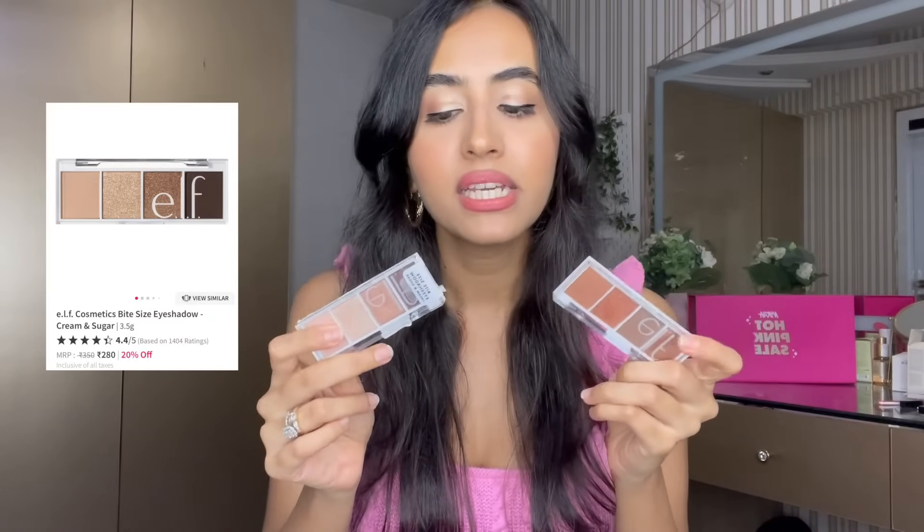We also have the ELF bite-sized eyeshadow palettes. If you're a beginner and just want some eyeshadow in your collection, these are great. This is Pumpkin Pie and this is Cream and Sugar. I'll have everything in the description box below. They're so affordable — there's 40% off on these, so it's a steal. Definitely check them out.